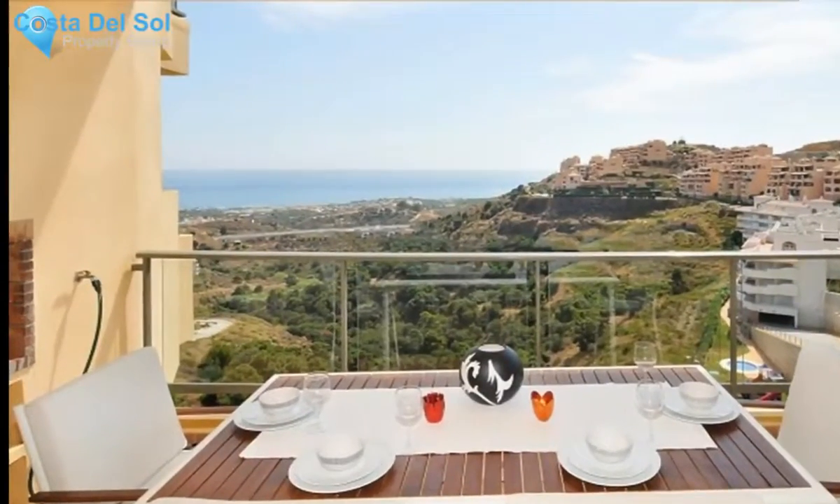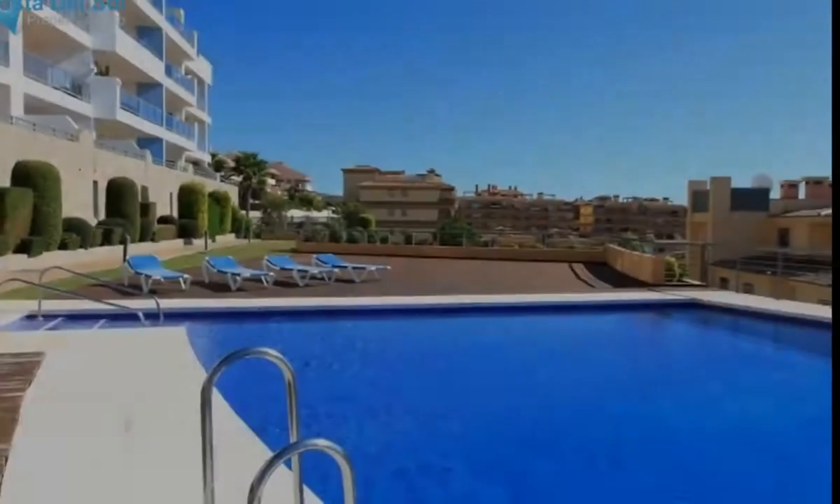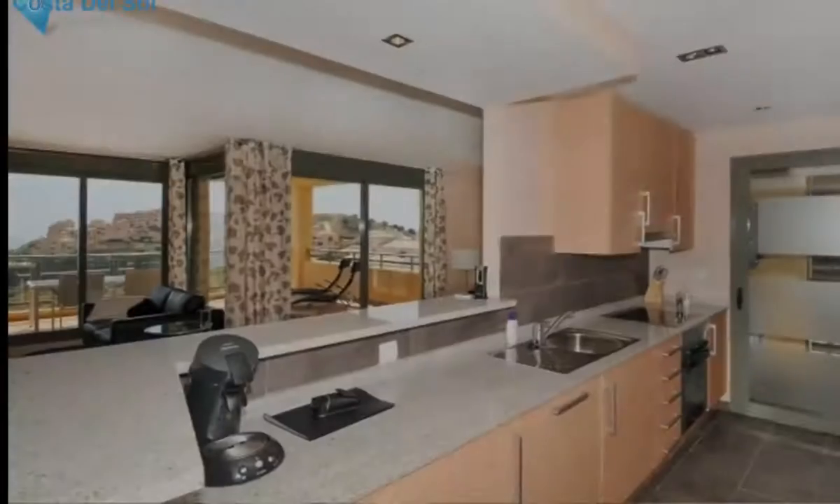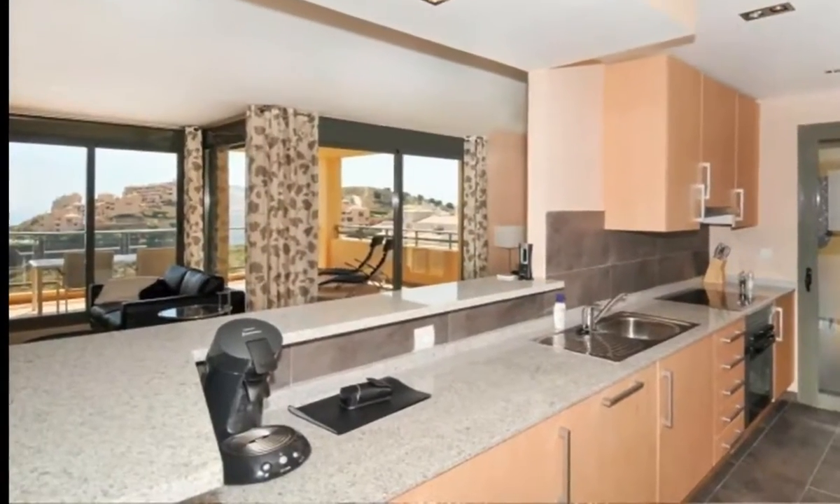Thanks to its location high up the hills of Calahonda, the apartment offers a wonderful view to the sea and surrounding mountains. This apartment hosts two spacious terraces.